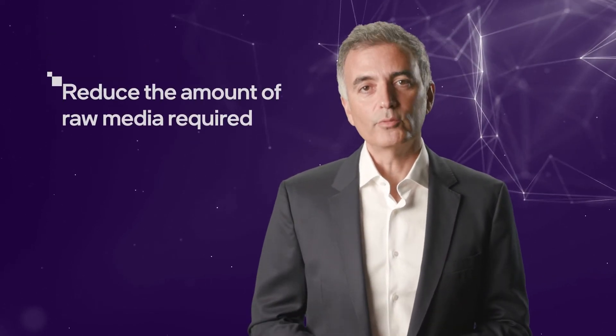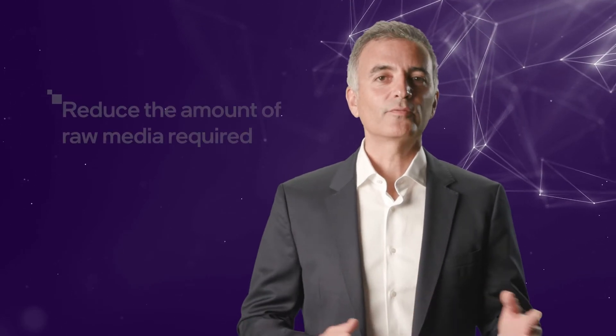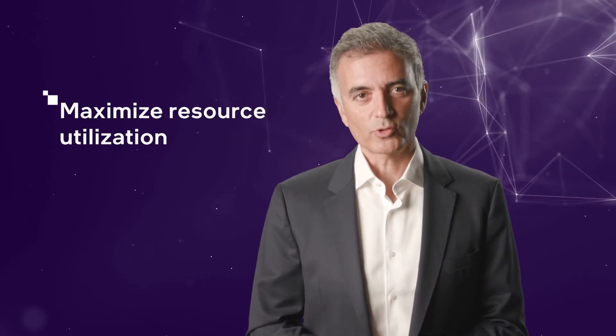Through our data reduction features, we dramatically improve efficiency by reducing the amount of raw media required. And by scaling storage independently from compute, we maximize resource utilization.